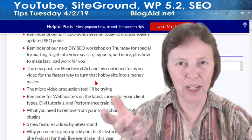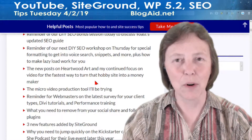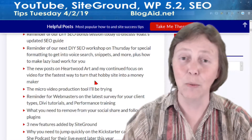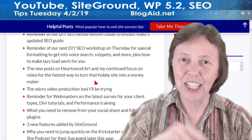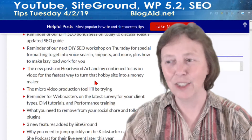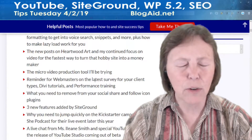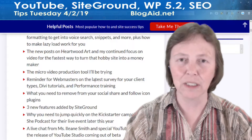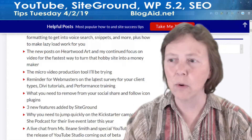If you're following along with my adventure over on Heartwood Art, I got more posts out and it's building out. Things are going well and I'll tell you more about that — changing this hobby site into a moneymaker. And then there's a micro video production tool that I'm going to be trying out too, because it's all about videos. I'm going hard after it.